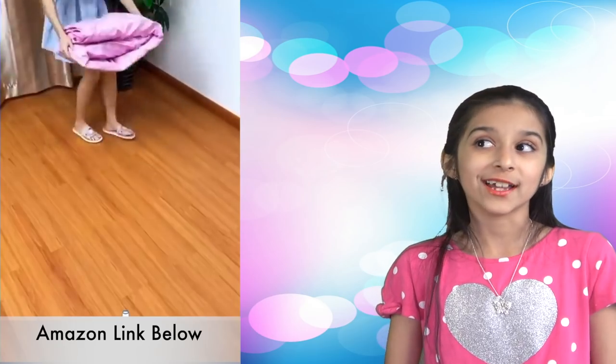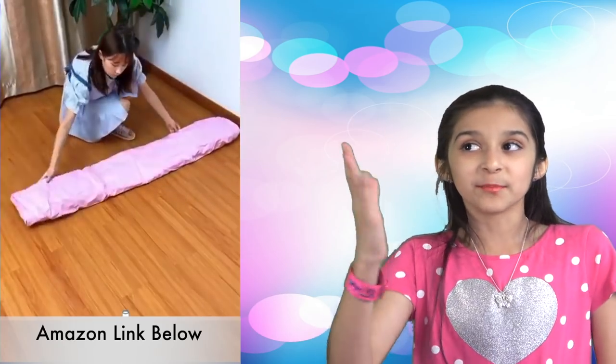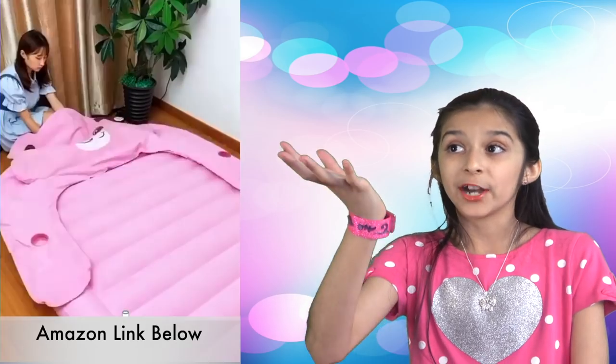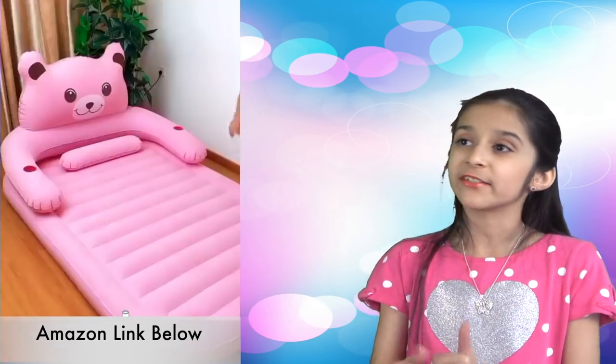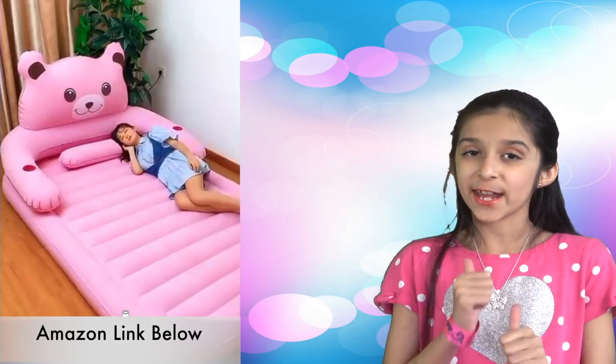Next one. I like the design of this inflatable air mattress — it has a nice bear-shaped headrest that looks cool. Definitely a space-saving solution and a fun item for kids and grown-ups as well.